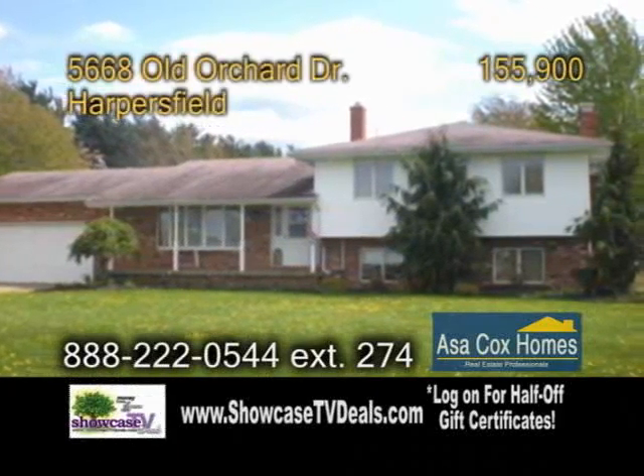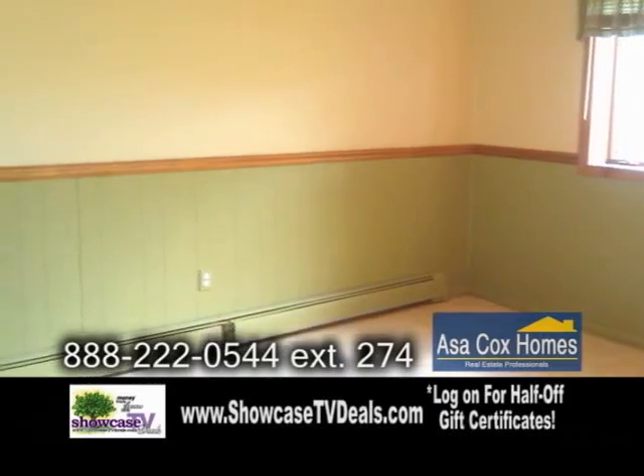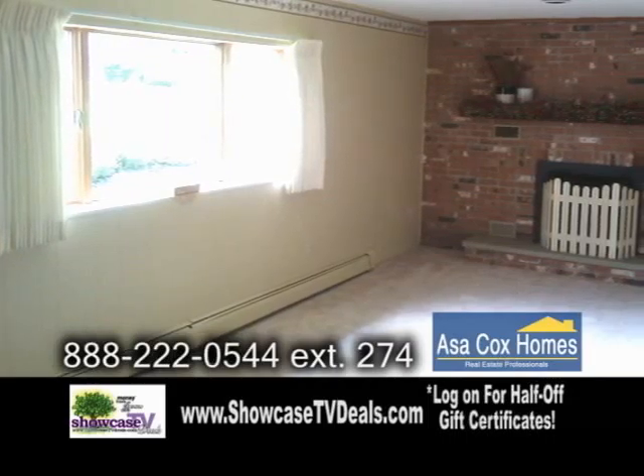A split-level home in Harper's Field. This four-bedroom, two-and-a-half bath home offers a cozy feel while still giving a wide-open floor plan. The spacious master suite has a glamour bath.